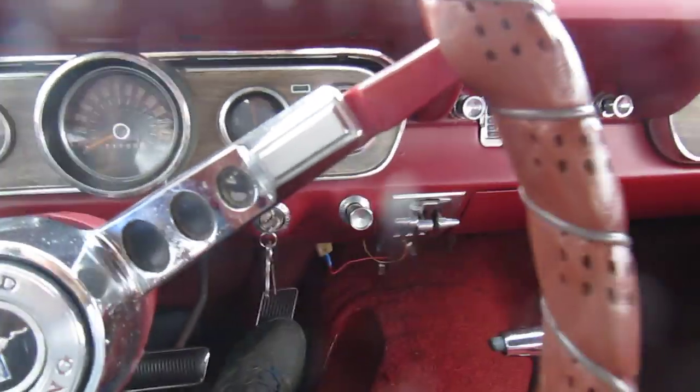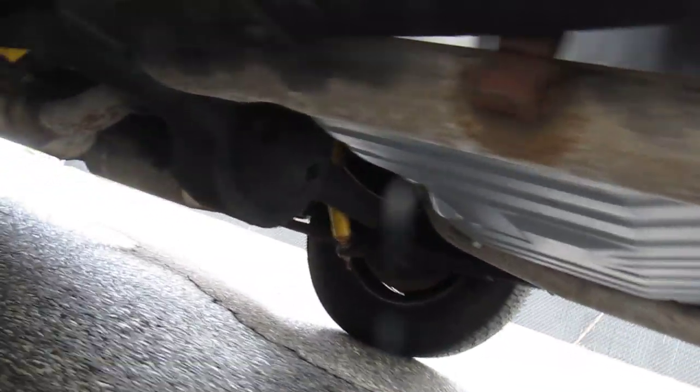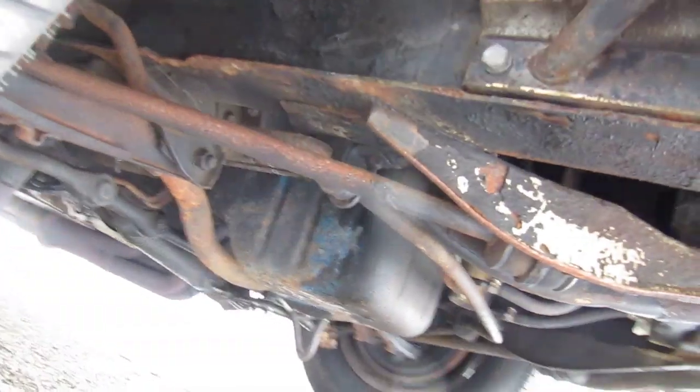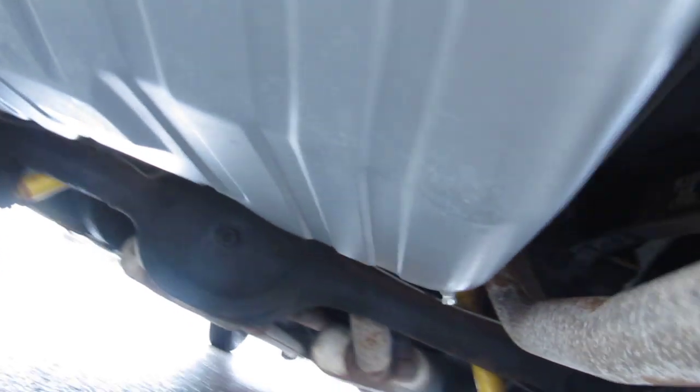Nice throaty exhaust sound. Got a new gas tank as well.